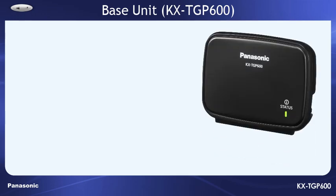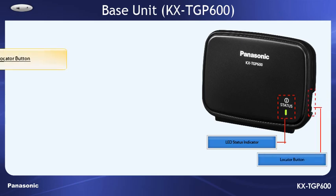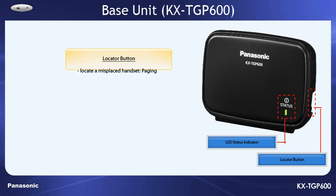Looking at the TGP600 base unit, you'll see an LED status indicator, and on the right hand side, a locator button. By pressing it, you can locate a misplaced handset or desk phone by paging it. Pressing the button again will stop the paging. The locator button is also used when registering a cordless handset or desk set to the base unit.